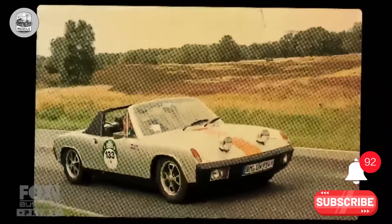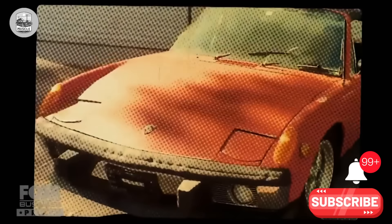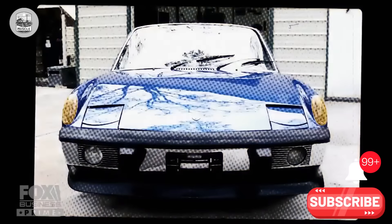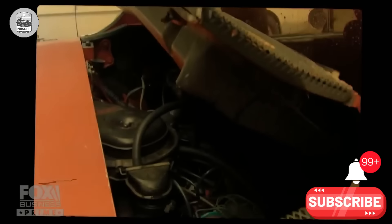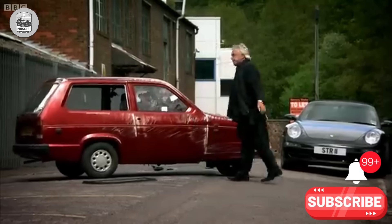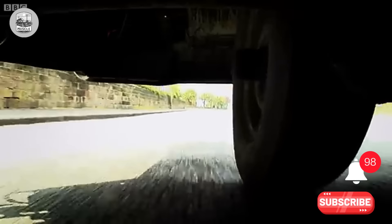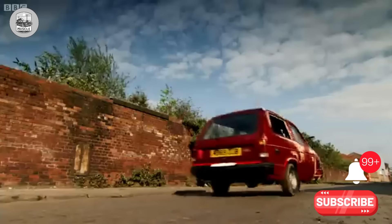Happy with today's list? Which car do you fancy most? Drop your pick in the comments below. Catch you in tomorrow's video. Goodbye for now — don't forget to like, share, and subscribe for more explorations of automotive history.